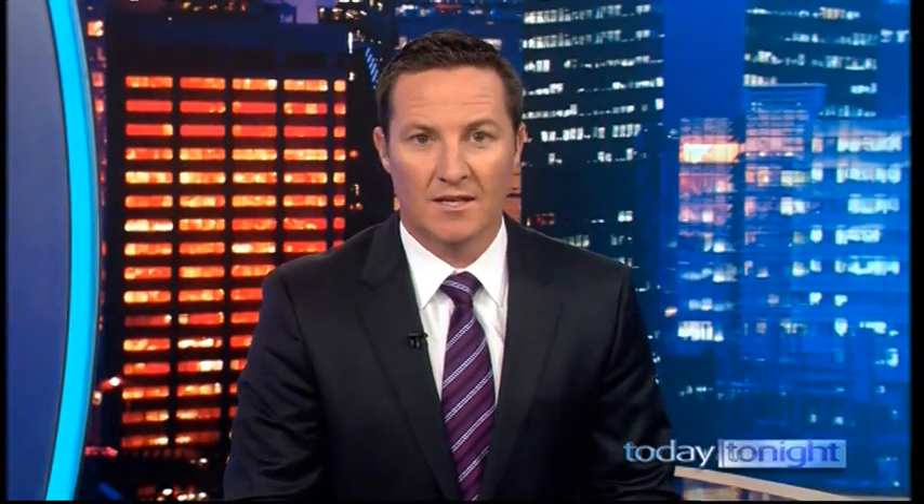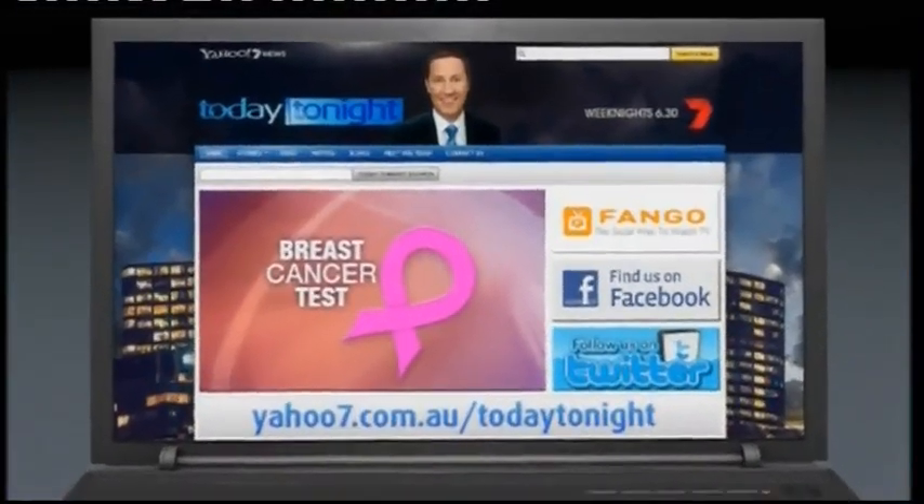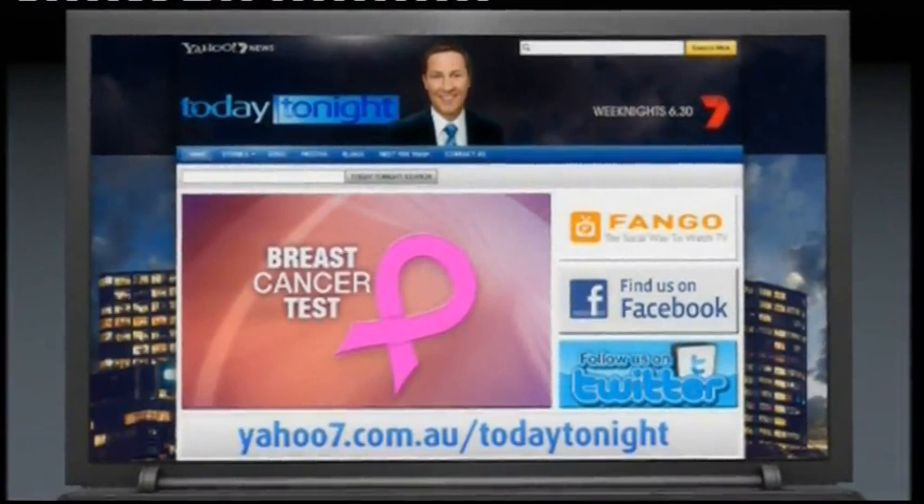Get it done — it takes no time, and it's your health. Women don't always take that time or think of themselves, and it's time that we do. Well done to Claire Brady for that report. Australian women can now ask their doctor for the same test that Claire took. There's more information and an extended version of the story on the website at yahoo7.com.au/todaytonight.